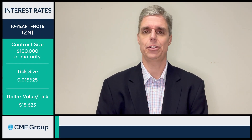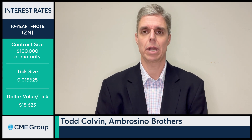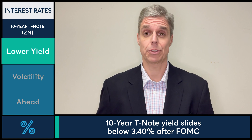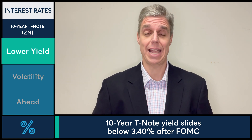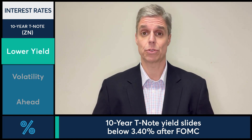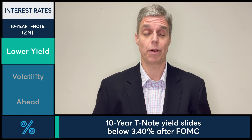10-year Treasury yields end the session much lower. A lot going on today, but not much happening early in the session. We saw 10-year Treasury yields trading about a 6 basis point range ahead of today's FOMC meeting. Coming into the meeting, it seemed like the market was gearing up for some kind of a move, higher or lower.